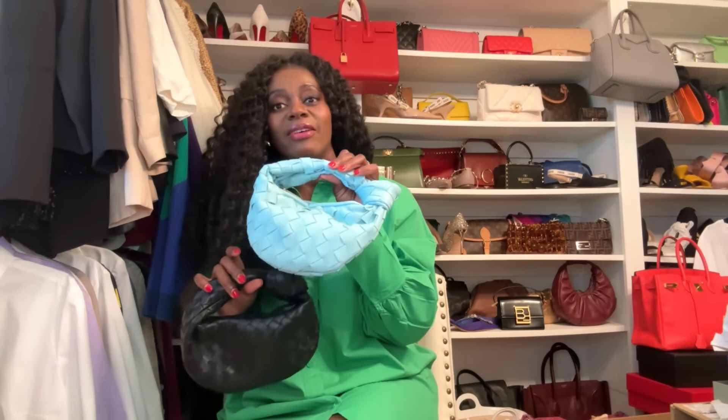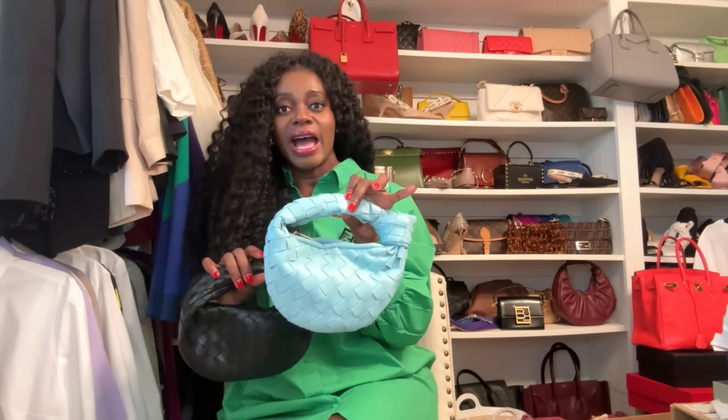Okay, so these two bags — this is the dupe. I purposely got this color because if I'm going to get something that looks like an item I already have, I should get a color I don't have. I went ahead and got this dupe from Amazon. This is the mini Jodie dupe — it comes in so many colors. I think if you're really wanting to be discreet about it being a dupe, color makes a huge difference.